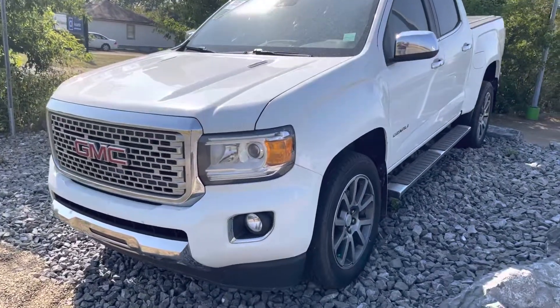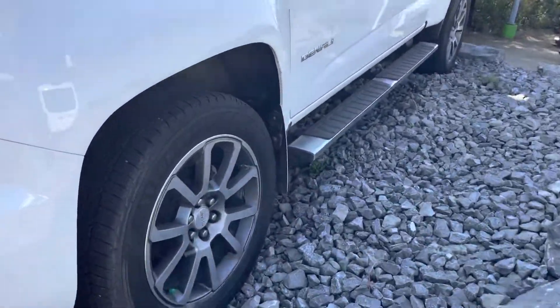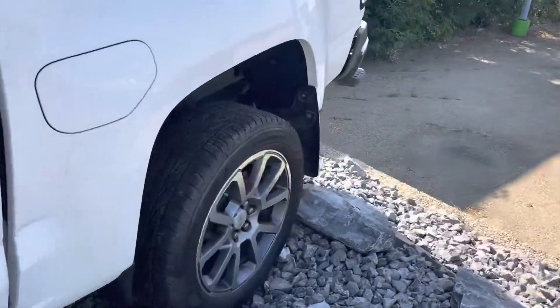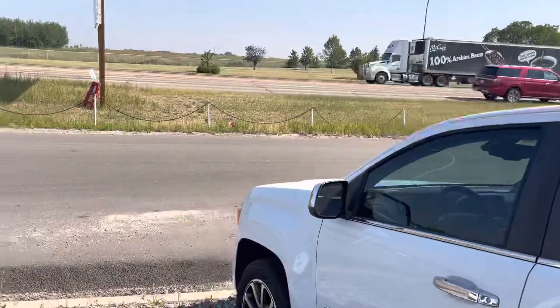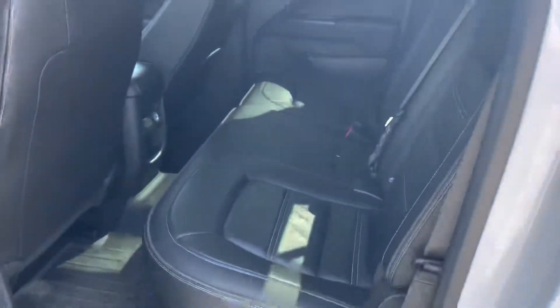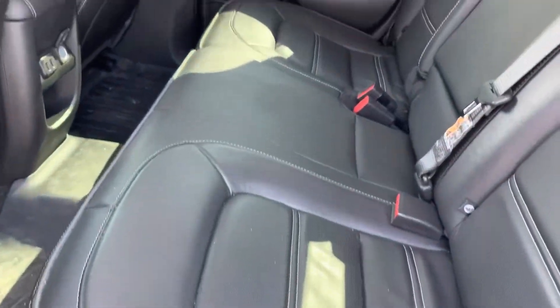Hey there, it's Adrian here at Ultra showing you the 2017 GMC Canyon — this one is the Denali version. We put it right up on our front rocks so everyone driving by can check it out. It has a five and a half foot box and leather seats, being that it is a Denali.